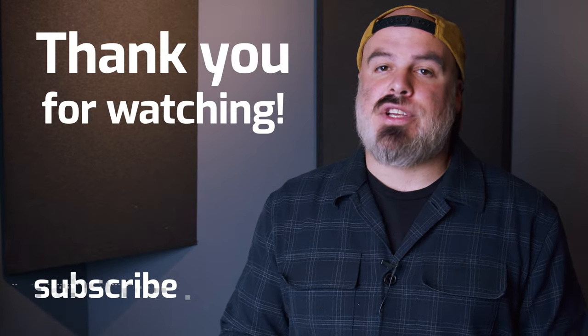So there you have it — those are the drives you're going to need as a filmmaker at every different level. I hope this video was helpful and you gained some insight into the products and solutions we built here at OWC. From everyone here, thank you so much for watching, and we'll see you next time. Let's see some of those films you're making.